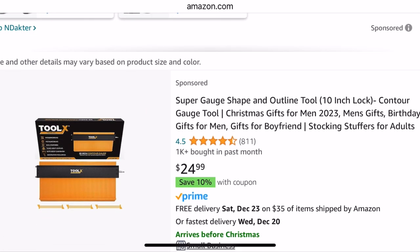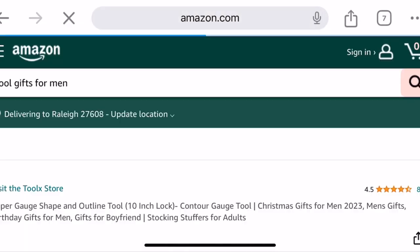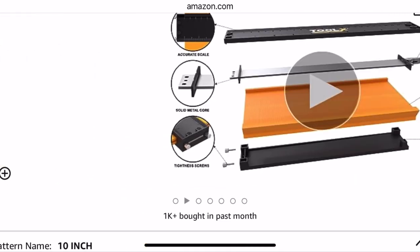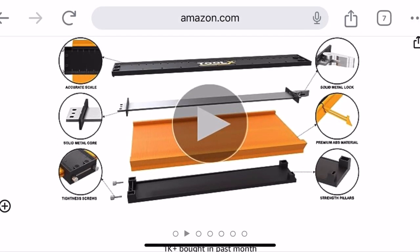It's a universal socket. This is a super gouge shape and outline tool. It's a 10-inch lock, and this is $24.99 — pretty cool. Here's a better picture. So what you can do with this is you can put it around weird kind of corners that are jagged or things like that, and you can lock it into place.